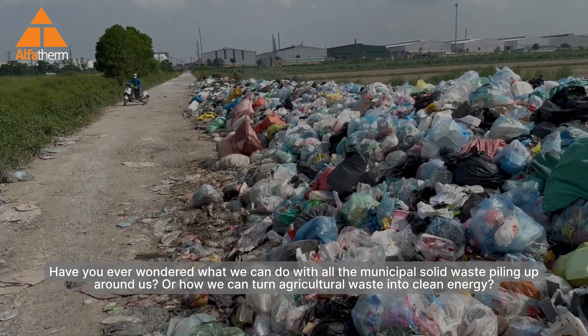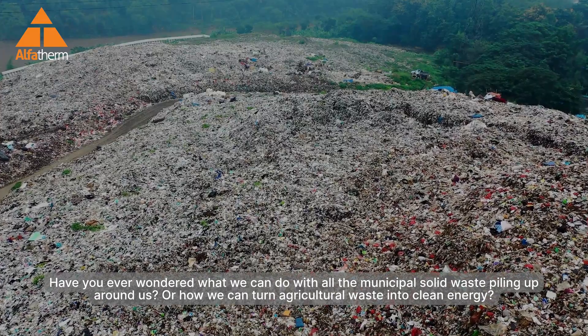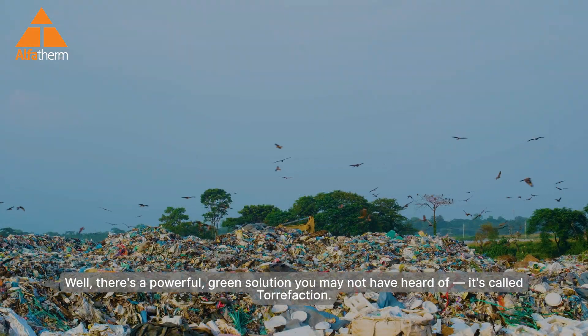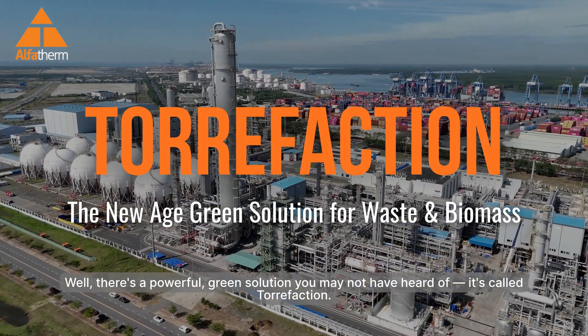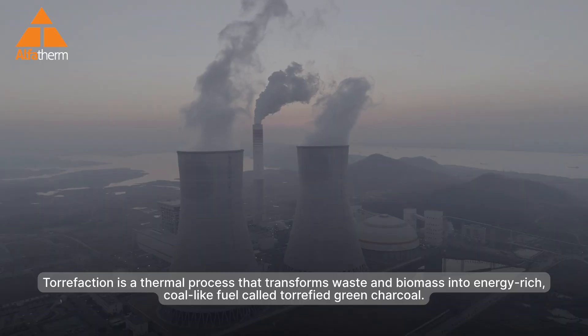Have you ever wondered what we can do with all the municipal solid waste piling up around us, or how we can turn agricultural waste into clean energy? There's a powerful green solution you may not have heard of — it's called torrefaction. Torrefaction is a thermal process that transforms waste and biomass into an energy-rich, coal-like fuel called torrefied green charcoal.